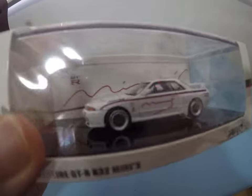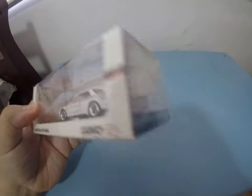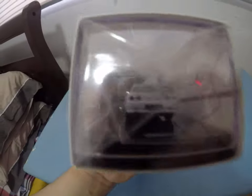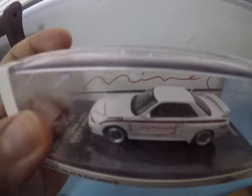If you're a big fan of the GTR or the GTR32 R32, you must have this. Again, it's just my opinion. Really really nice — the Mines edition right there.